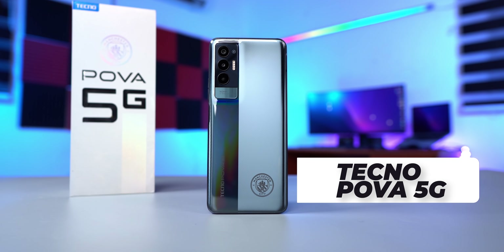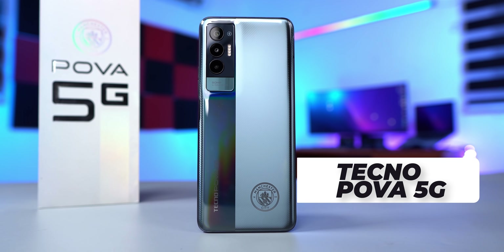This right here is the all-new Tecno POVA 5G and it's fast. The Tecno POVA 5G is the first smartphone from Tecno to come with a 5G modem, even though we do not have 5G here in Nigeria. It's also the first from the brand to use the MediaTek Dimensity chipset.